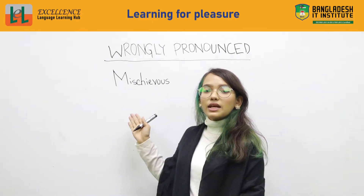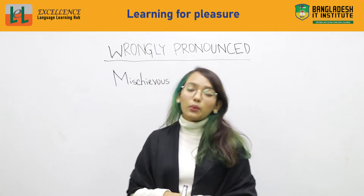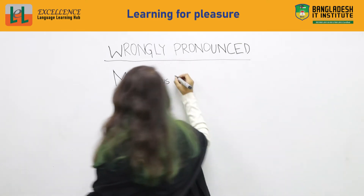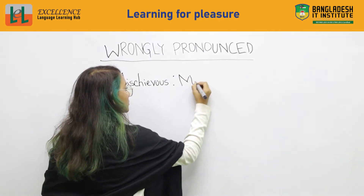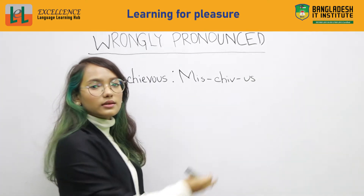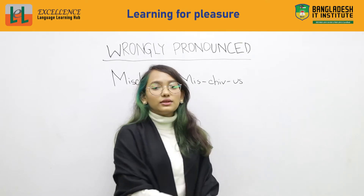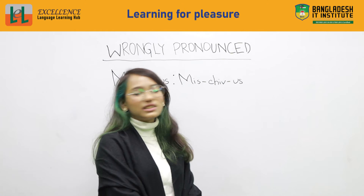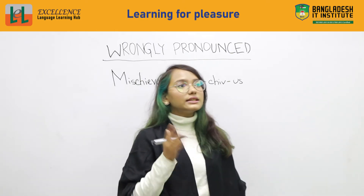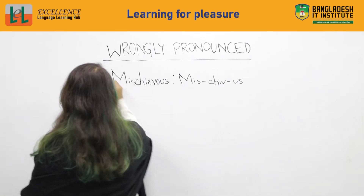Mischievous. As we can see, I wrote 'mischievous' on the board. The common mistake we make is saying 'mischievous.' I'll write the correct pronunciation next to it so you can say it after me. Mischievous. Do not say 'mischievous' — that has no meaning. In American accent we say it as 'mischievous,' but in British accent it's definitely different. Let's move on to number two.